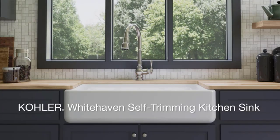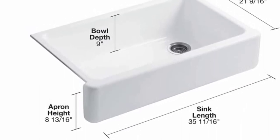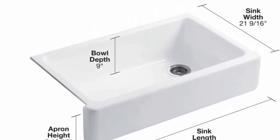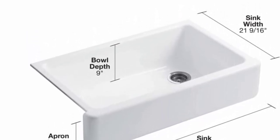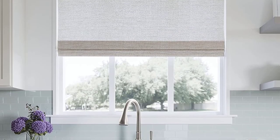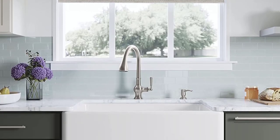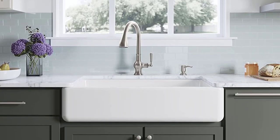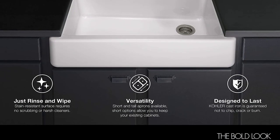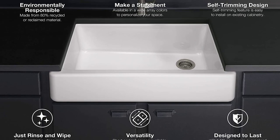The self-trimming design requires only a simple rough cut, overlapping the cabinet face for beautiful results. Constructed of durable Kohler enameled cast iron, the Whitehaven self-trimming apron front sink features a clean, versatile design to complement any decor. The self-trimming apron is a perfect fit for 36-inch standard cabinets for easy installation into existing cabinetry, with the apron overlapping the cabinet face for beautiful results.